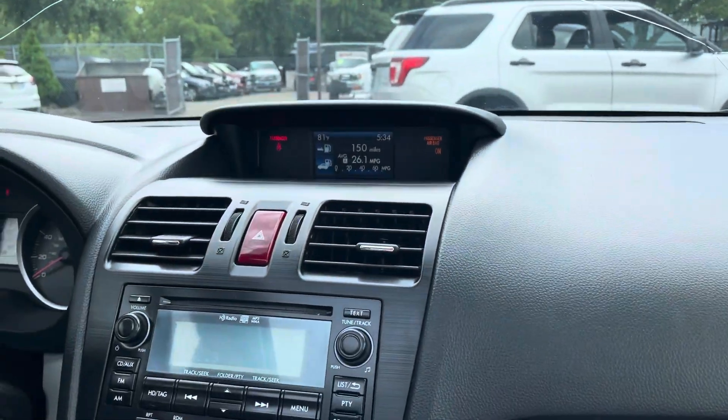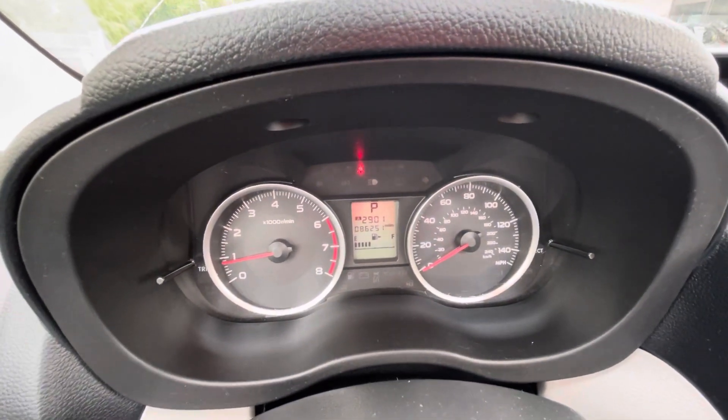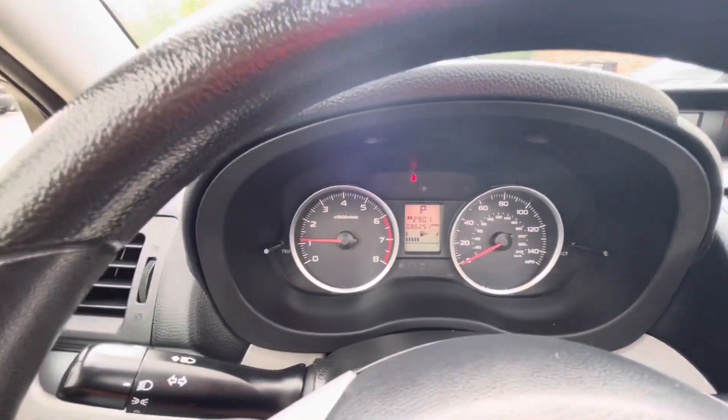Welcome inside the Forester. Let me show you the cluster of the vehicle real quick. Exact mileage is 86,251. No misfire, no hesitation, no warning lights, no check engine, no airbag, not even a low tire light on.